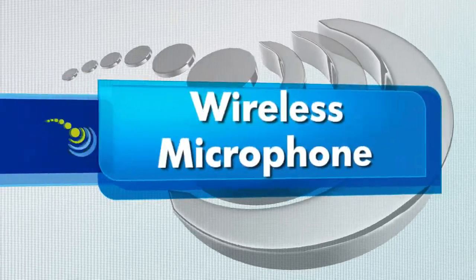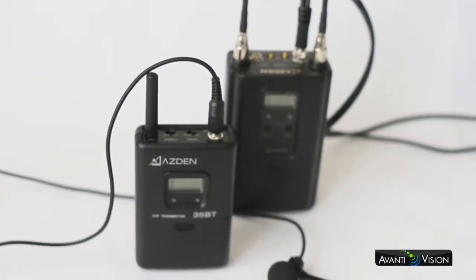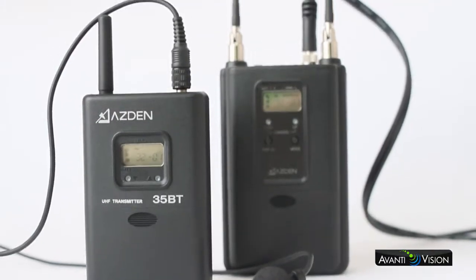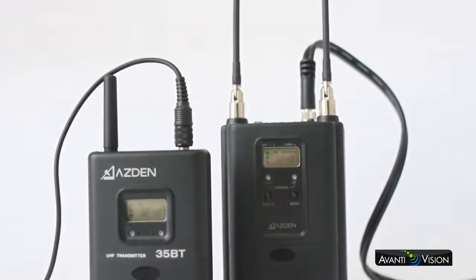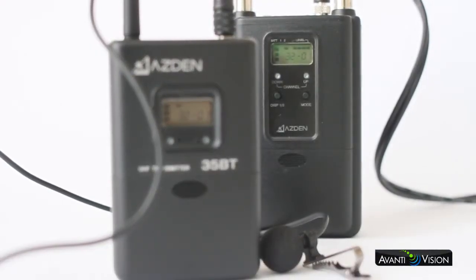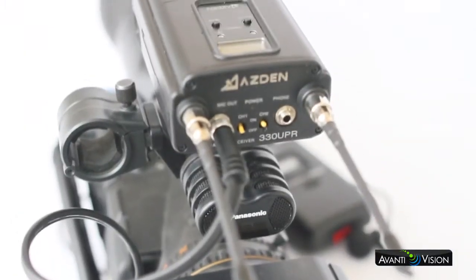Wireless microphone. Here is a wireless lavalier. This gives the presenter the freedom to move around and not be constricted with wires. These vary greatly in price and performance, but having one of these in your kit will provide you with some extra autonomy. Perfect for doing interviews where you don't want any wires.